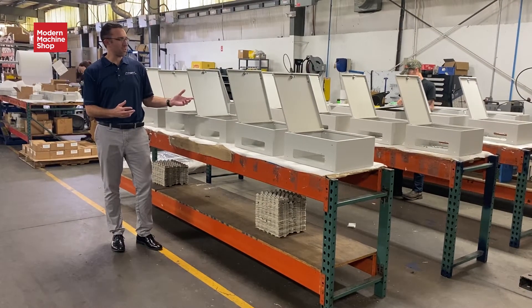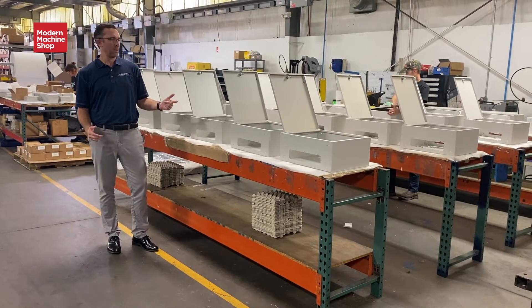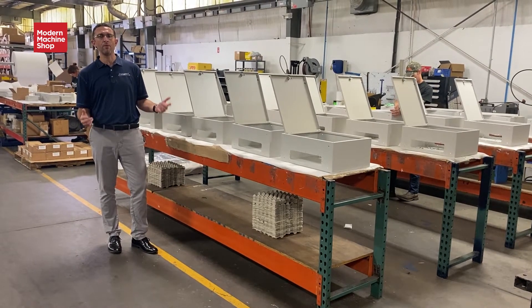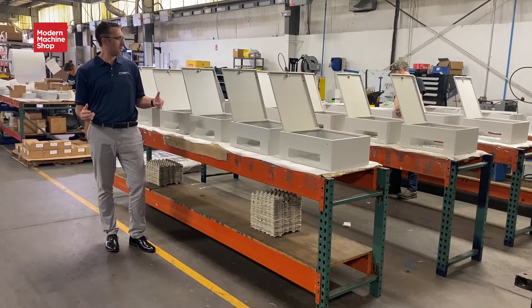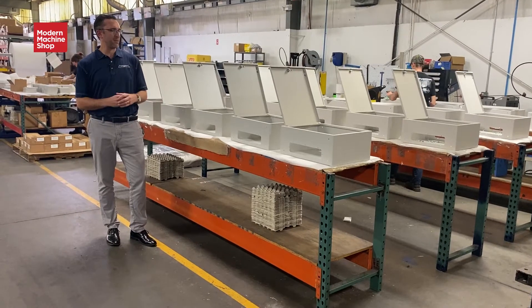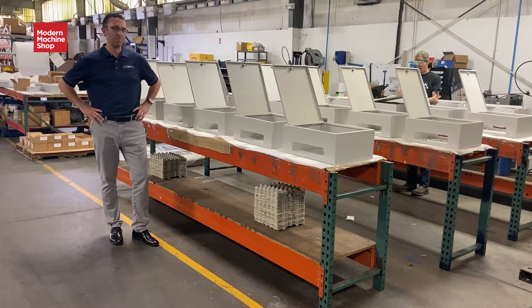These are enclosures that we're putting together here. They get laser cut, they get bent, there's welding involved, post machining, PEM-serting, they go down to finishing to be painted, they come back here to be assembled, there are hardware kits — a lot going on. Everything's done in-house and these are the type of situations where, in my opinion, Metalworks is at its best.